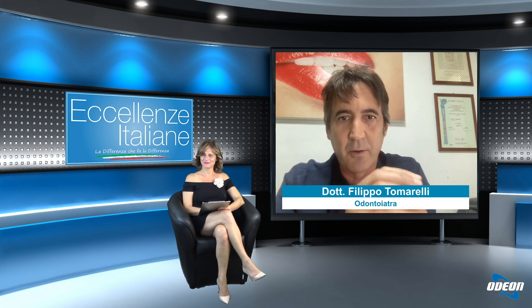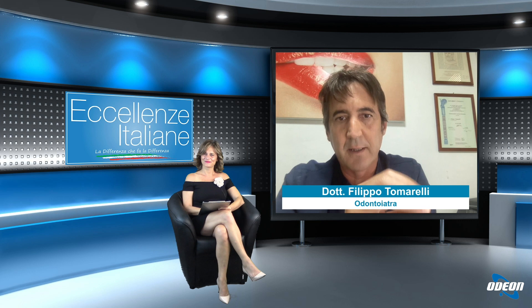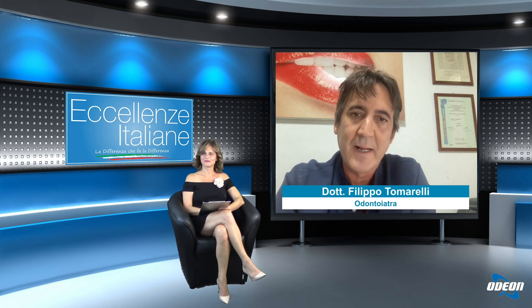È bello sentirle dire che fa di tutto per salvare il dente del paziente. Molto spesso è molto più complicato salvare il dente rispetto a estrarlo — più dispendioso in termini di tempo e alcune volte anche economicamente — però il dente è un organo e va preservato il più possibile. Solo quando siamo certi che non può durare o non ha una prognosi ottimale, allora può essere sostituito con un impianto.